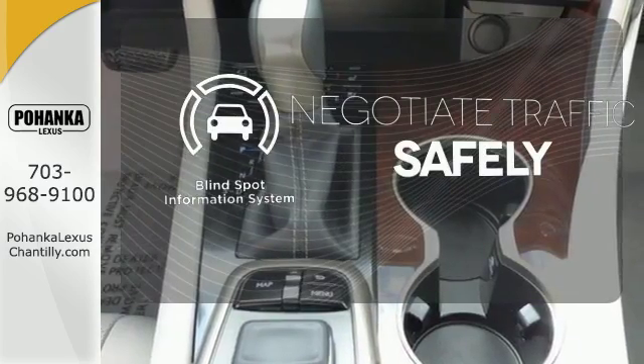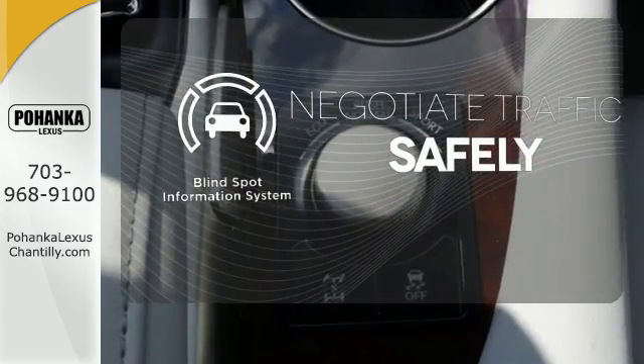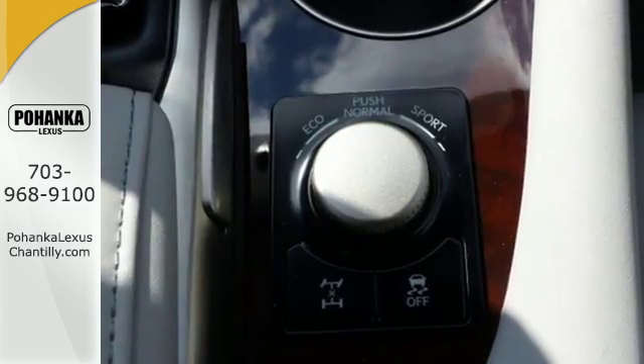Safety comes from being aware of your surroundings, and for that, the blind spot indicator can't be beat. Be as bold as the RX 350.